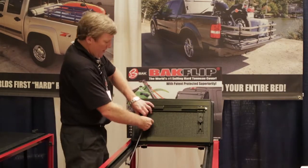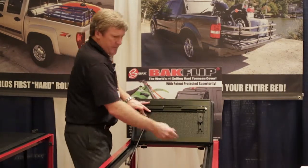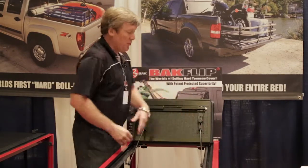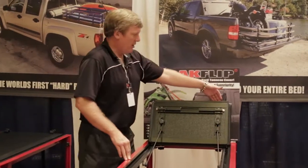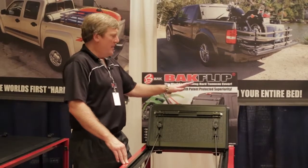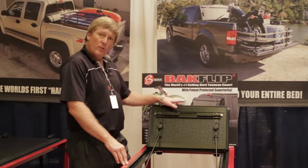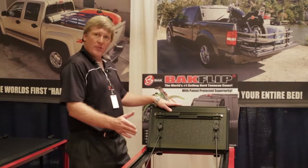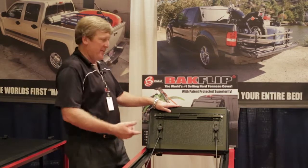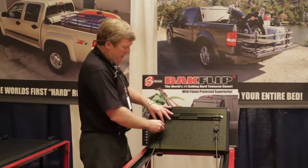The locking rods lock in on each side into these slide locks and allow you to position the cover in the full open position. There are bumpers that pad and prevent any direct contact at the cab. The cover will come in below the third brake light, and should any cargo shift around to the back, this acts as a headache rack to prevent damage to the cab and to the glass up front.